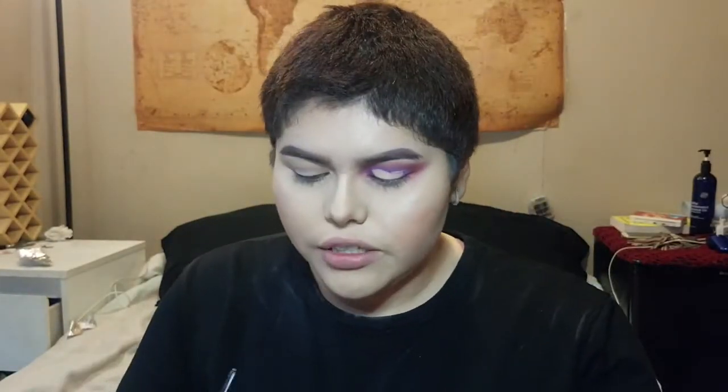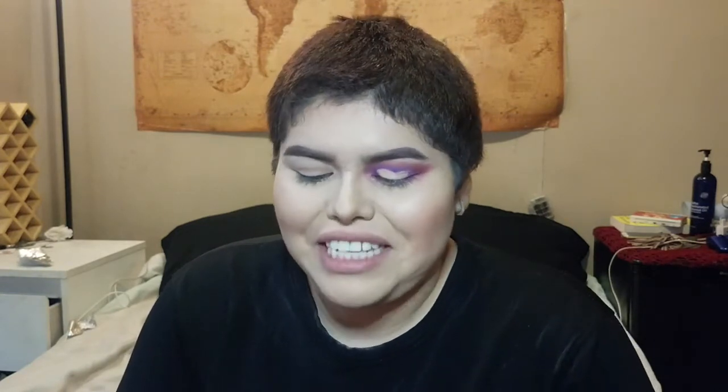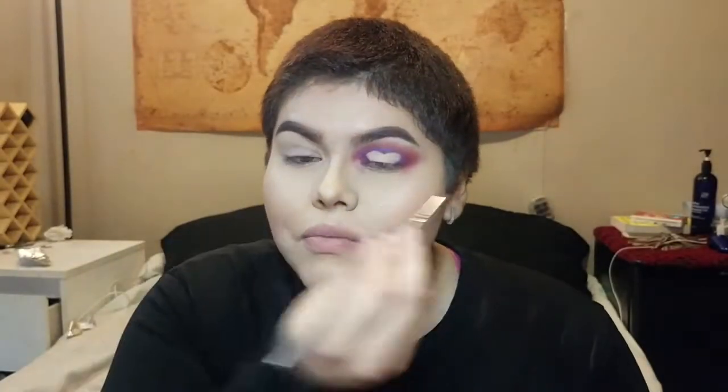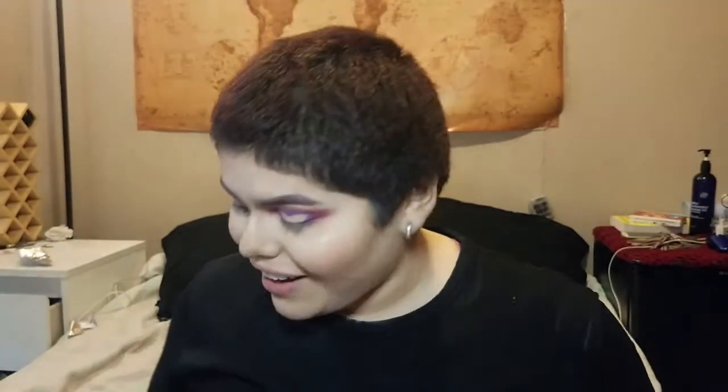I probably should have done this disclaimer in the beginning, but I do cuss a lot, so if you're easily offended by cussing, you know, get out. It's starting to look okay — I shouldn't celebrate so early because I'll probably end up losing, even though this isn't a competition. Now I'm just adding shadows so the heart really pops out. I think I got it. I'm just not going to mess with it — I think this is a good enough base to continue on with the look.